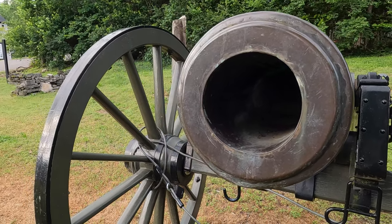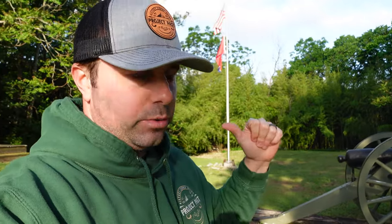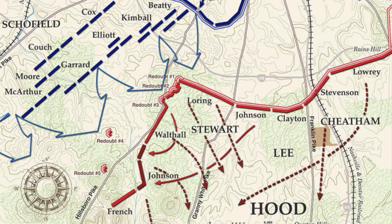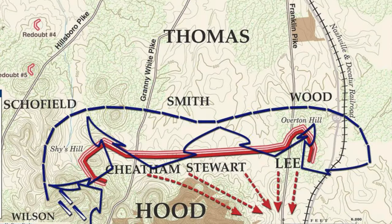Following the final Union assault, this position would fall and it would just domino down the Confederate line. Redoubts Two and Three fell, Redoubt Number One fell, and now the rest of the Confederate line was beginning to fold. Hood, instead of retreating fully, consolidated his forces a couple miles south and reestablished new lines — and that's where we're headed next.